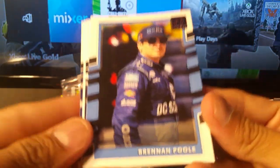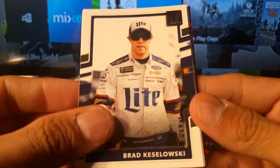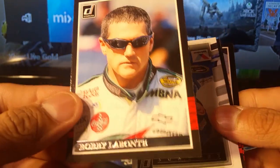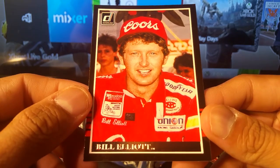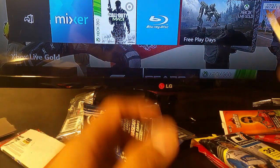And this one was the 2018 pack — Brennan Poole, Race Kings Trevor Bane, another Brad Keselowski, that might be like my sixth one. Casey Kane, Ricky Stenhouse, Bobby Labonte, Dale Earnhardt, Matt Kenseth, and Smoke — which is Tony Stewart's nickname, right? Bill Elliott. I probably shouldn't say that because some diehard racing fan is gonna rip me apart.